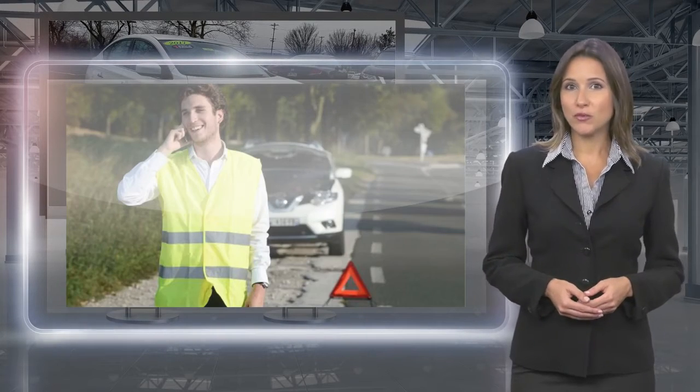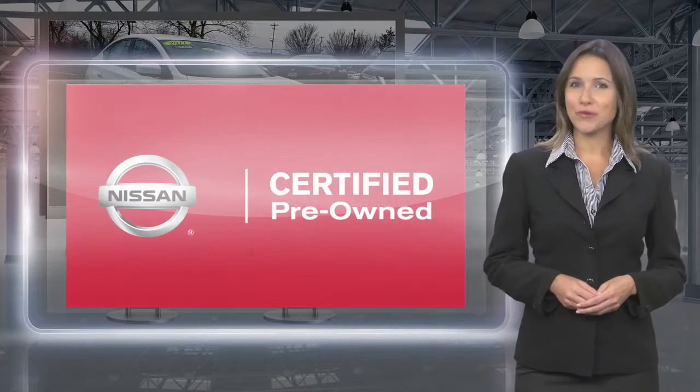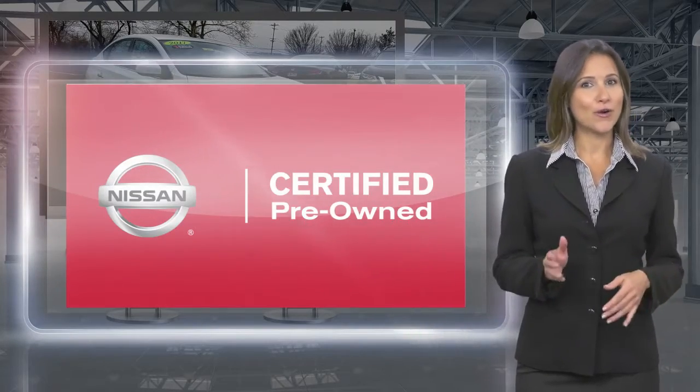You don't have to wonder. Nissan certified pre-owned. Buy smart. Own confidence.